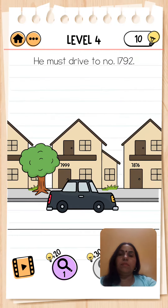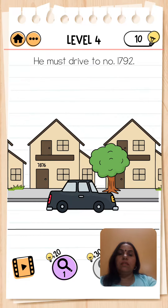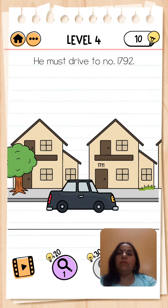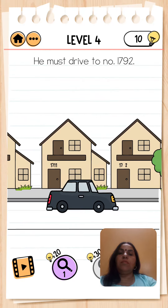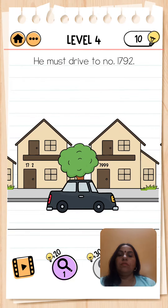Hello friends, welcome to my channel Brain Test 2. This is the Agent Smith series, level number 4, and the question is: he must drive to number 1792.